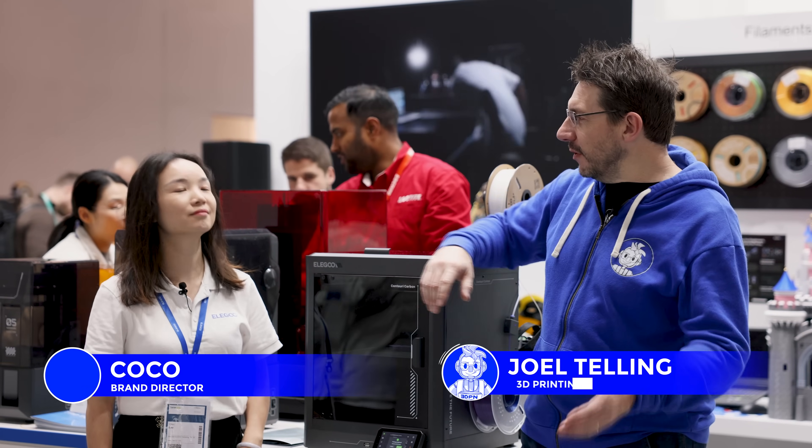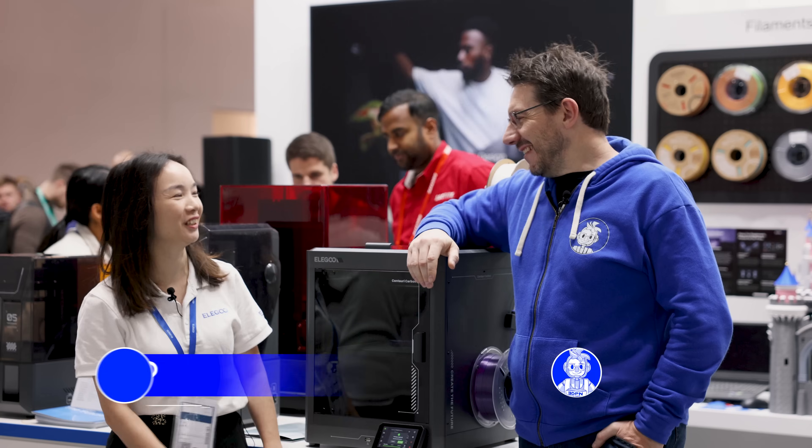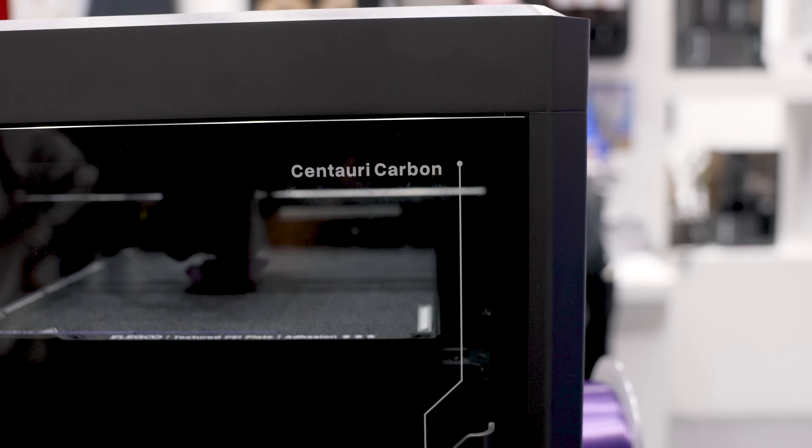We're at Formnext 2024 at the Elegoo booth. I'm with my friend Coco. Thanks for letting us come by — we get to take a look at the brand new Centauri Carbon.